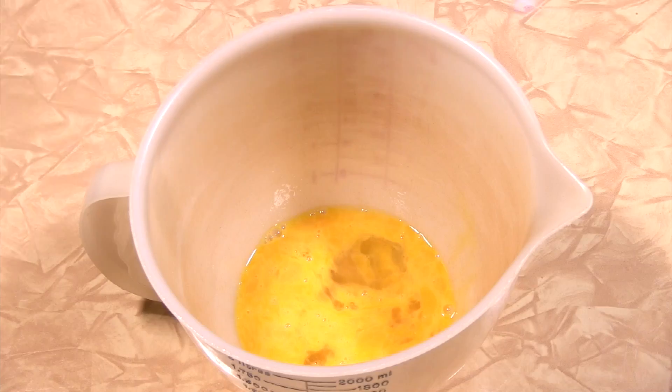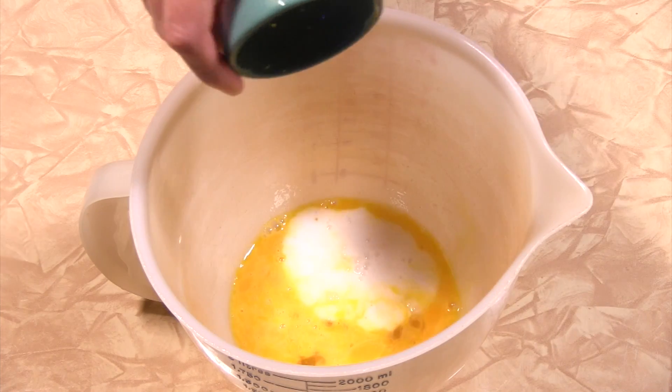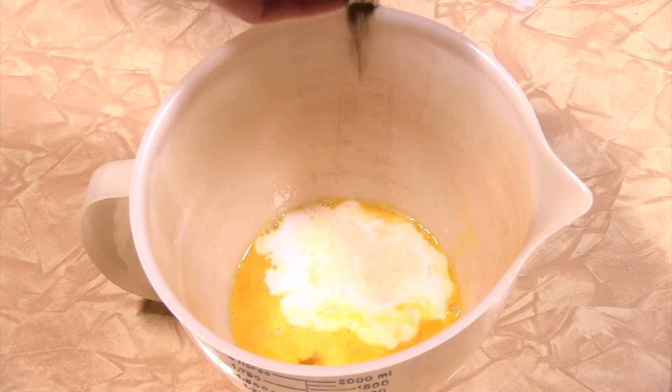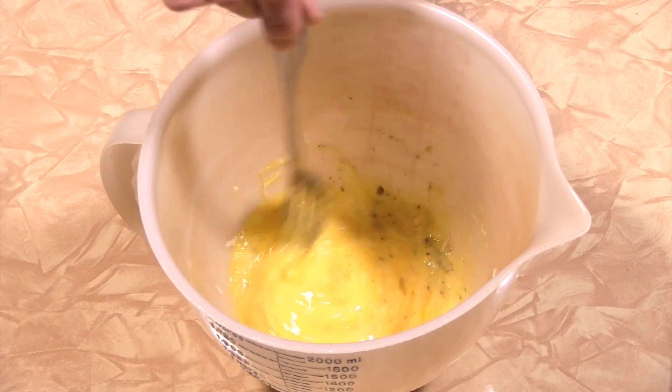Desiccated turkey may not be your idea of the perfect holiday main course, but these tasty tartlets take dried-out turkey to new heights. To make them, all you do is combine two beaten eggs, one ounce milk, one-eighth teaspoon salt, one-eighth teaspoon garlic powder, one-eighth teaspoon onion powder, one-eighth teaspoon sage, and two and a half tablespoons shredded cheddar jack cheese.